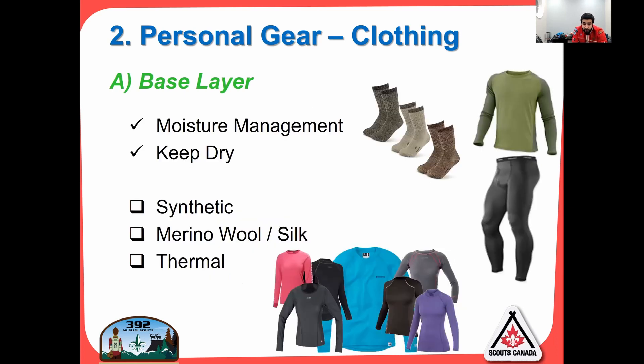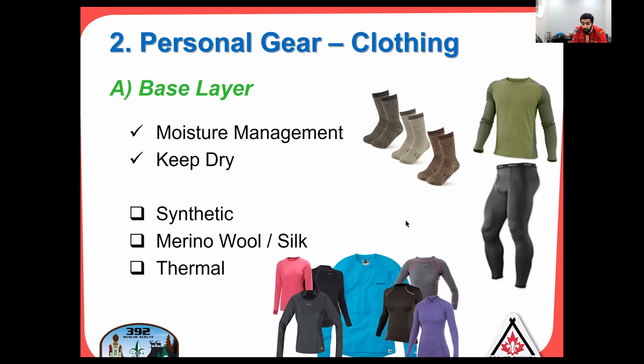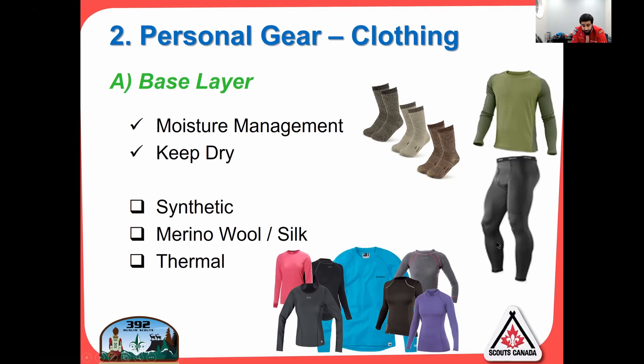For base layer materials, it's all about moisture management and keeping dry. Materials to look at are synthetic, merino wool, or silk, and thermal-specific materials. The most affordable and realistic are synthetic and merino wool. I absolutely love merino wool — a lot of my thermal gear is merino wool. Costco sells a thermal set for about $20 for top and bottom, and I think they have it for youth as well. The other item for your base layer is socks — very, very important. I have a pair of merino wool socks for summer and a thick pair for winter.